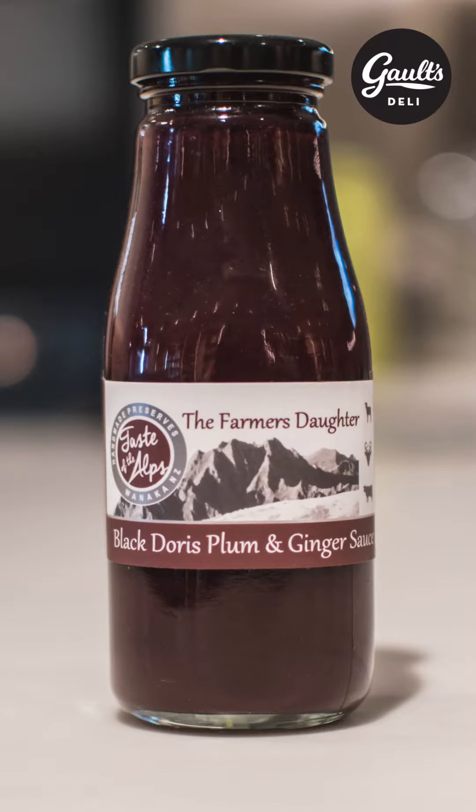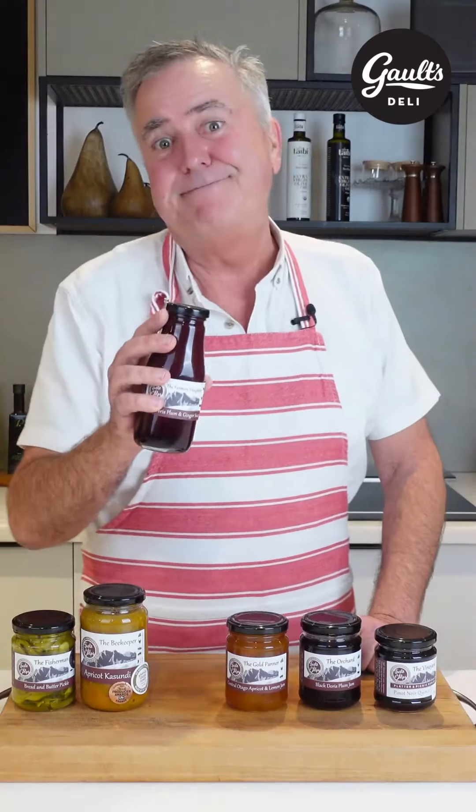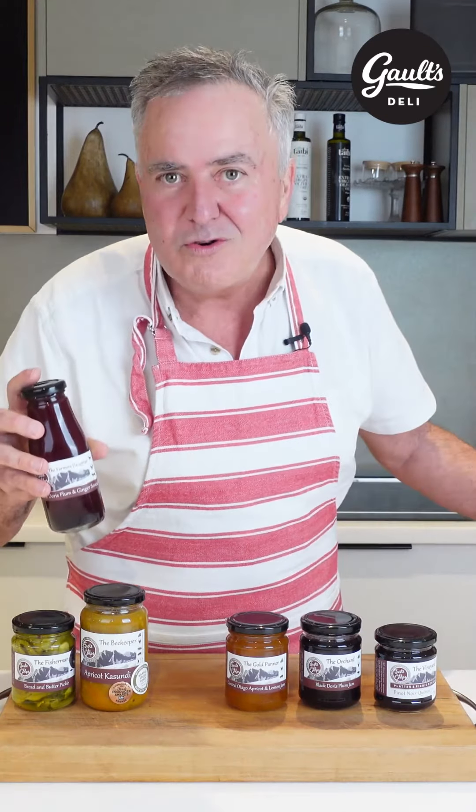We've got a black Doris plum and ginger sauce. Delicious. And not all sugar-driven.